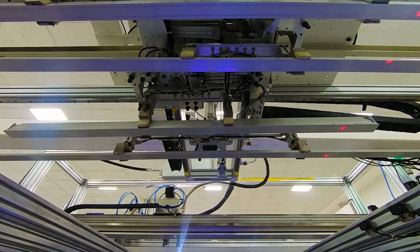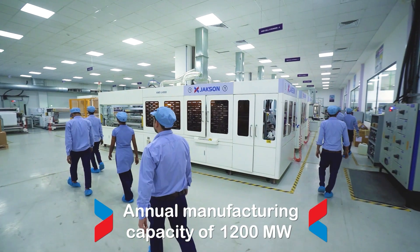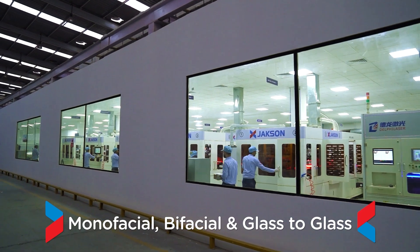It is equipped with the latest fully automated solar PV production line, manufacturing both monofacial and bifacial, including glass to glass modules.